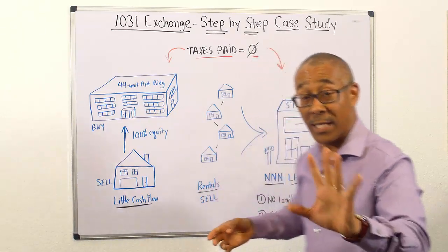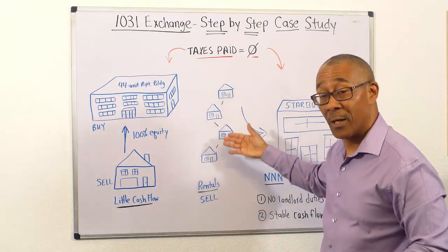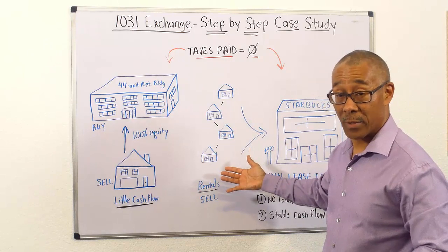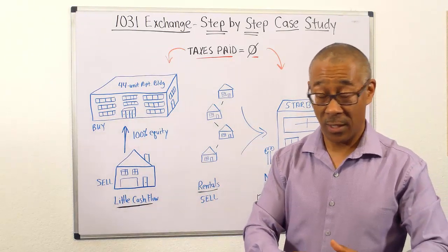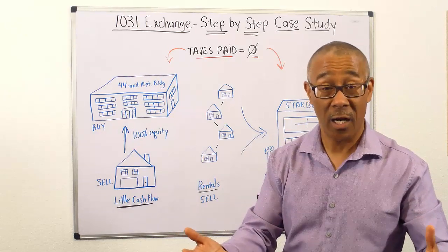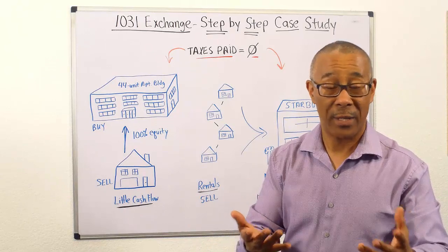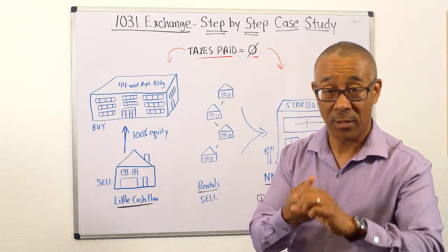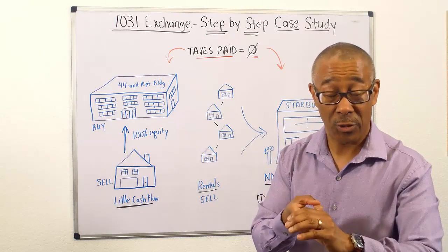it also increased my cash flow enough where I could leave my job as an engineer. So let's say that you have multiple single family homes, and you bought them with the intent of using them to assist you with your retirement, but it quite didn't work out that way because of the low cash flow, the number of repairs,